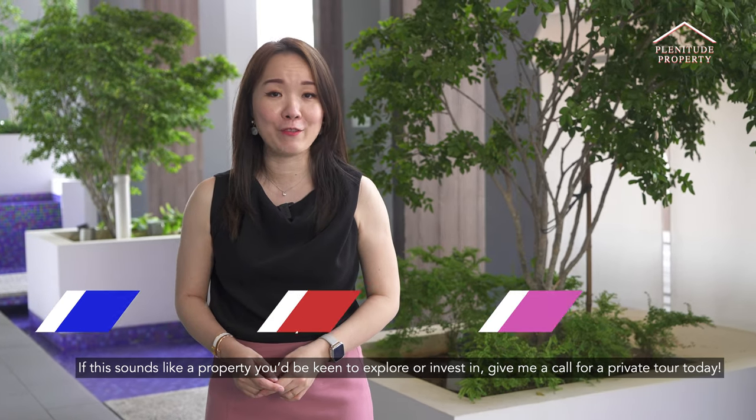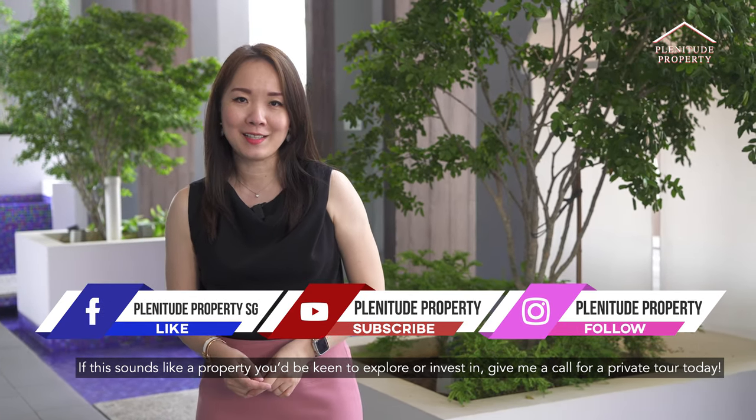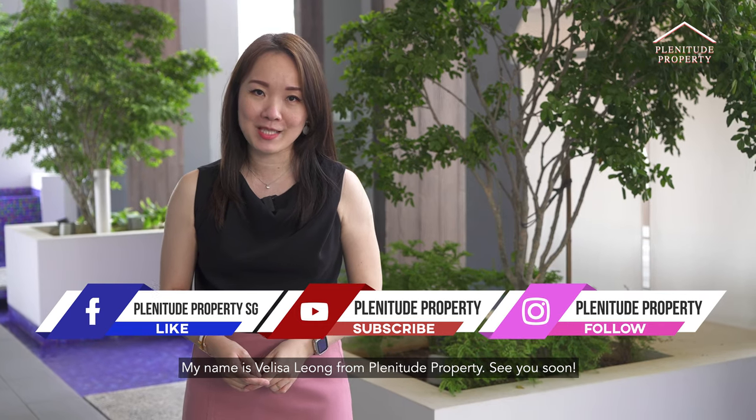If this sounds like a property you'd be keen to explore or invest in, give me a call for a private tour today. My name is Velisa from Plenitude Property. See you soon.